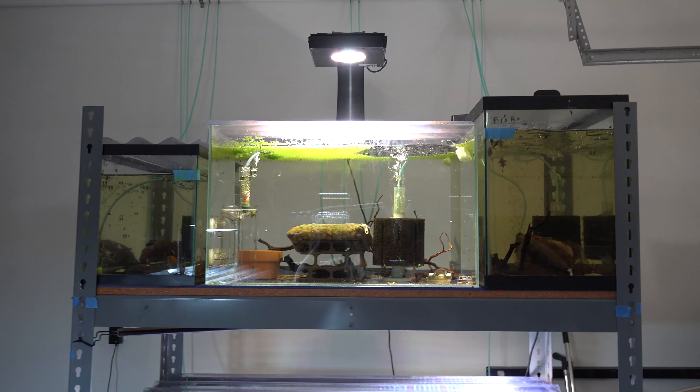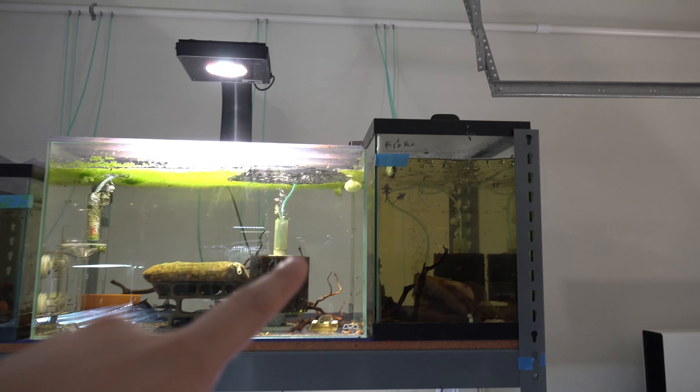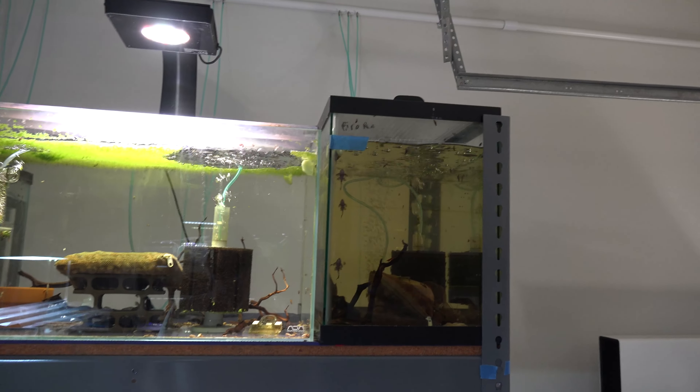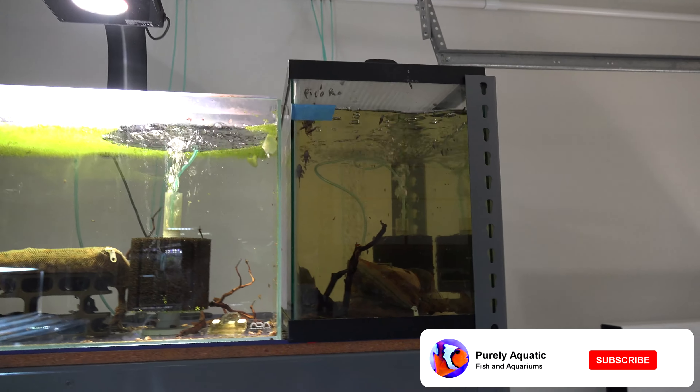Welcome back to another update in the garage room. We're going to survey this side and as you can see, got some baby plecos already eating from the cucumbers I threw in here earlier.